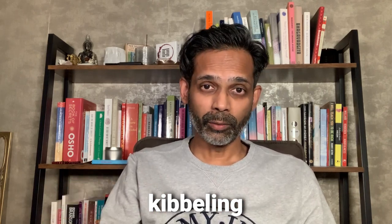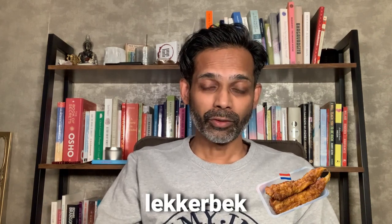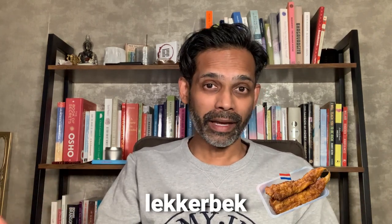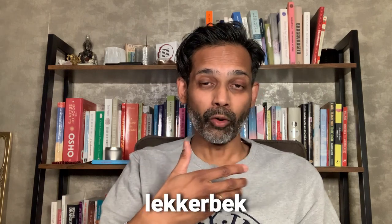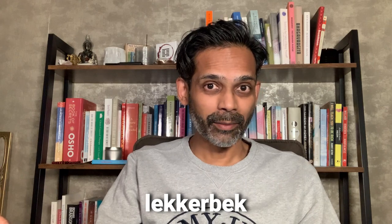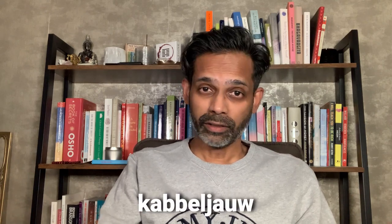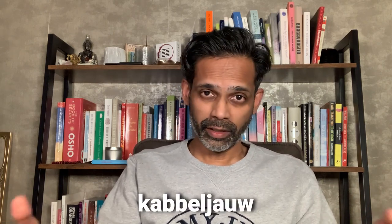Kibbeling is pretty delicious, also with a sauce. If you have a flat, larger piece of the same fish, it's called 'lekkerbekje' — 'lekker' means tasty and 'bek' means mouth or beak. It's not entirely clear where the name comes from, but that is what this delicacy is called.